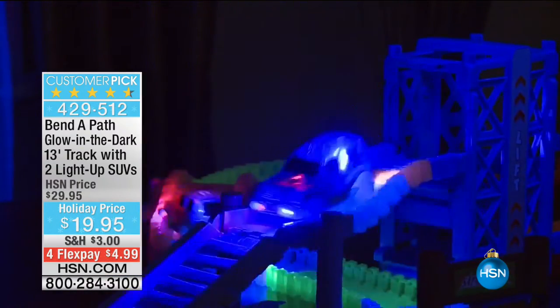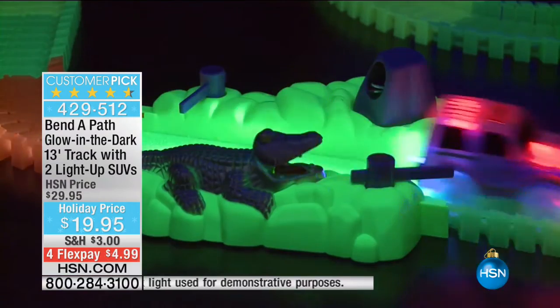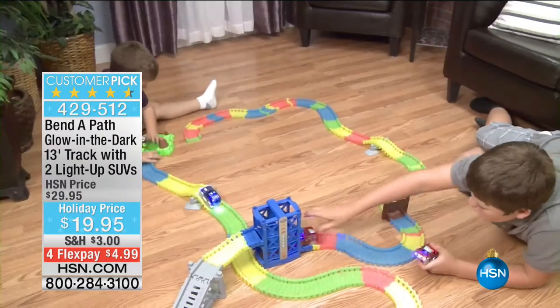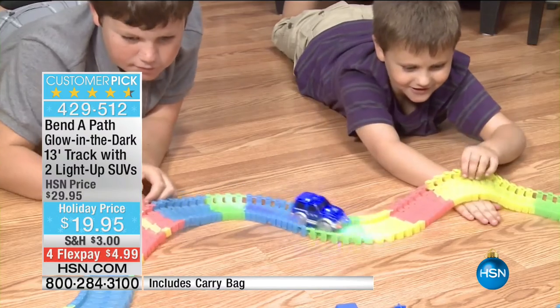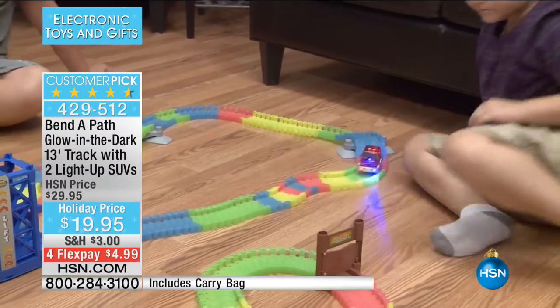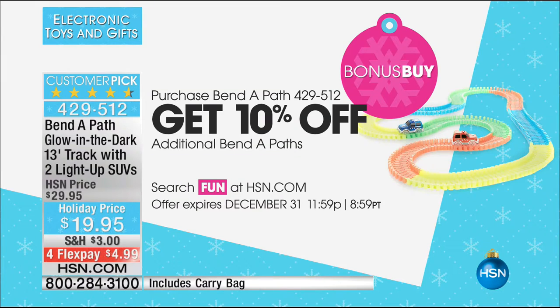You're getting two light-up SUVs, batteries included, all of the track pieces that glow in the dark, and the bag to store them in — for less than $20. That's a steal. But I can make that even better. If you want a second Bend-a-Path — maybe because you've got grandkids in New York but you also have grandkids in Pennsylvania — when you buy the first one, you can take 10% off the price of additional Bend-a-Paths. So you can get literally every kid in your life a Bend-a-Path at great value.